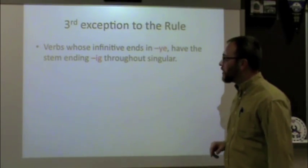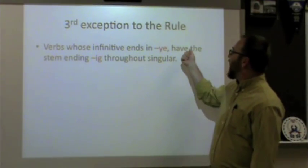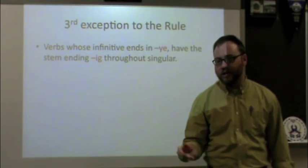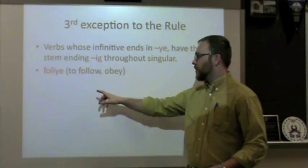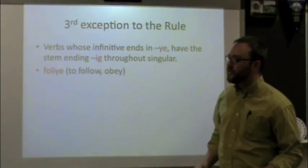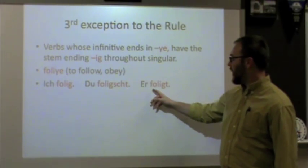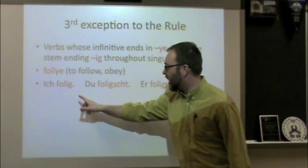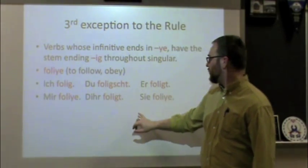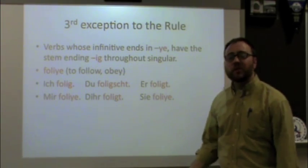The third exception: you'll come across verbs that end in Y-E in Pennsylvania Dutch. When this happens, the stem ending changes from Y-E to I-G throughout the singular — for ich, du, and er/sie. For example, 'folie' means to follow or to obey and ends in Y-E. For the singular: 'ich folg,' 'du folgst,' 'er folgt.' In the plural forms — except 'dir' — the Y-E returns: 'mir folge,' 'dir folgt,' 'sie folge.'